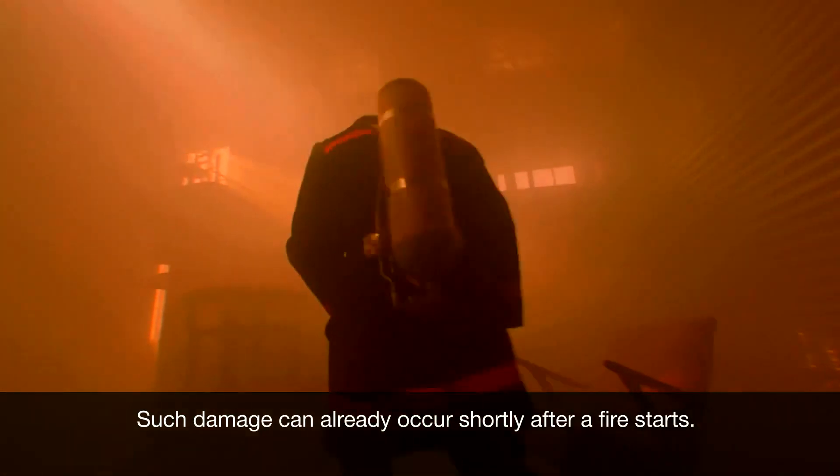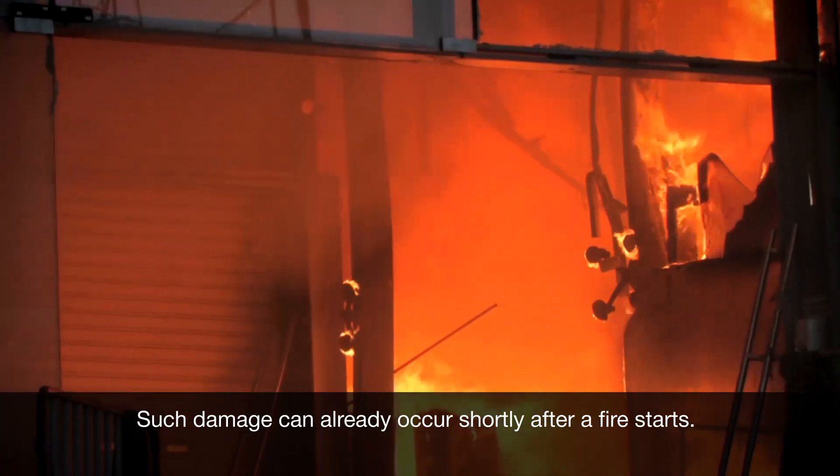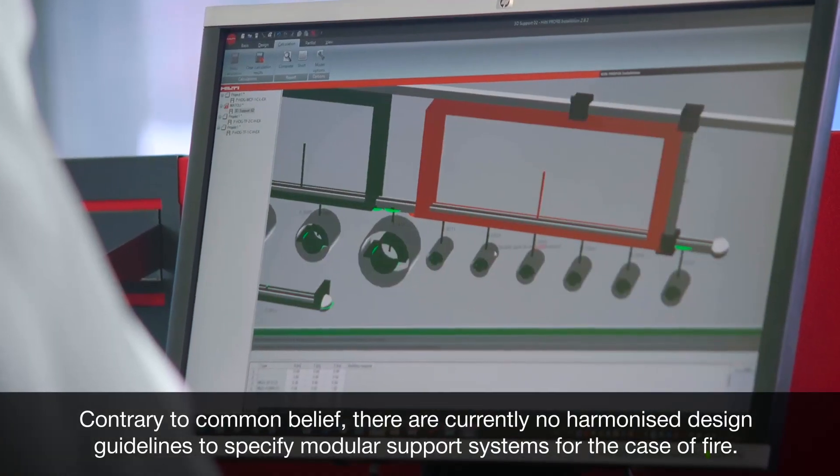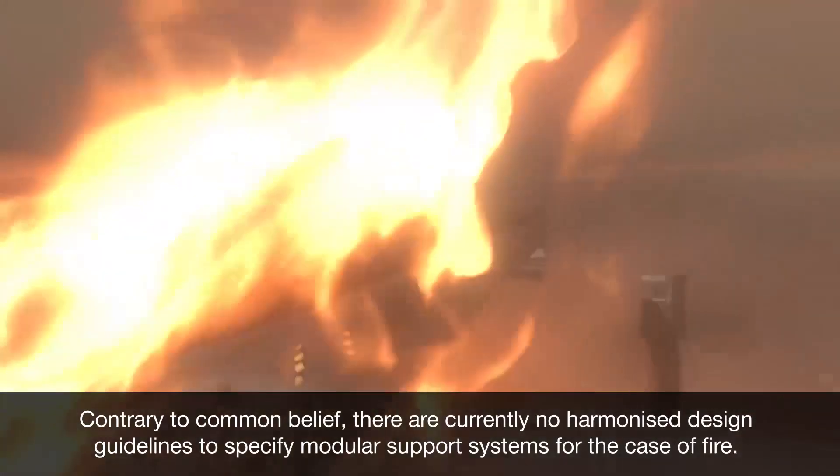Such damage can already occur shortly after a fire starts. Contrary to common belief, there are currently no harmonized design guidelines to specify modular support systems for the case of fire.